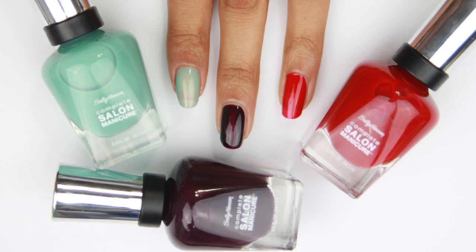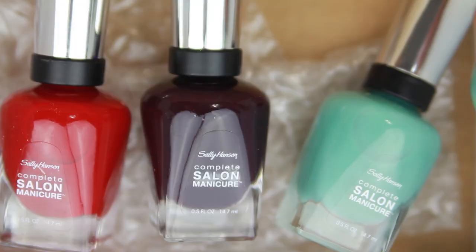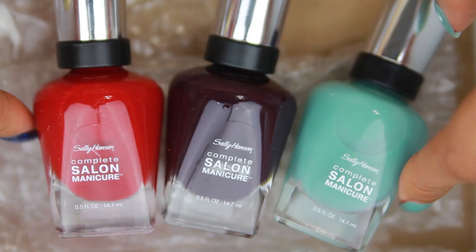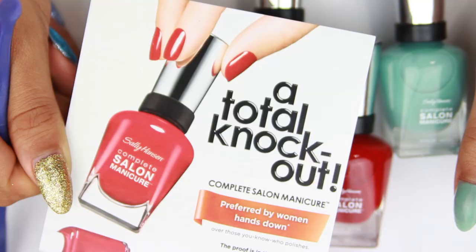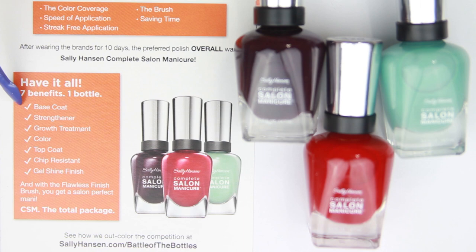Hi guys, I'm back with something different. I was selected by Influencer, a program where they send you products to try out and review. This time it's Sally Hansen's Complete Salon Manicure, which they're marketing very heavily right now as the equivalent of a salon manicure at home. They claim seven benefits all in one bottle: base coat, strengthener, growth treatment, color, top coat, chip resistant, and gel shine finish.